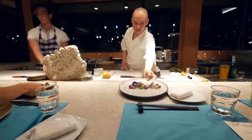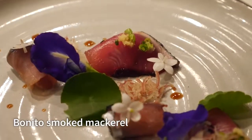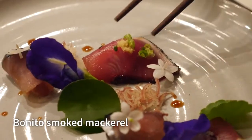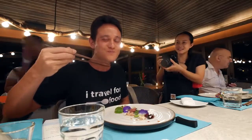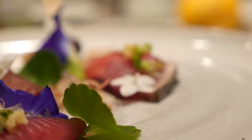Next course is bonito's smoked mackerel. Oh, it's just beautifully, artfully designed as well — sliced into thin strips and then decorated gorgeously. Oh, it's so pure, it's so delicate. And look at the next course.